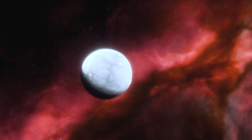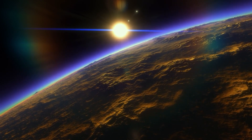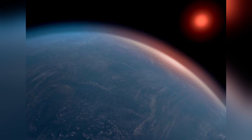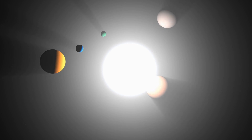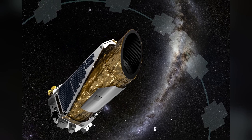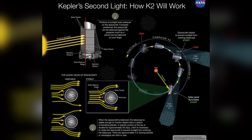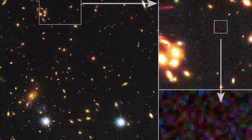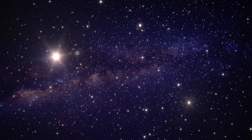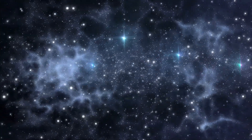To overcome this, the team analyzed the light from K2-18's star as it traversed the planet's atmosphere. Being a transiting exoplanet, K2-18b causes a diminution in brightness as it moves across its star's face — a method that led to its initial discovery in 2015 via NASA's K2 mission. During such transits, a minuscule portion of starlight travels through the exoplanet's atmosphere before reaching instruments like the James Webb Space Telescope, leaving identifiable marks that enable astronomers to deduce the atmospheric gases.